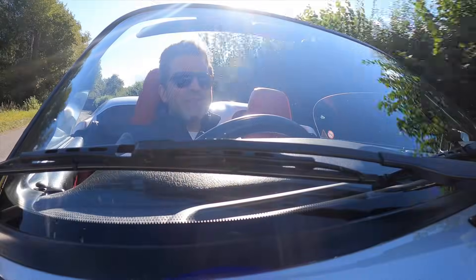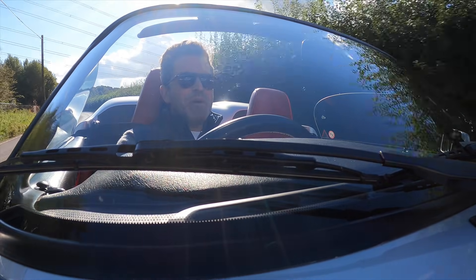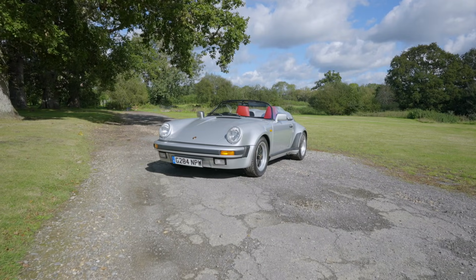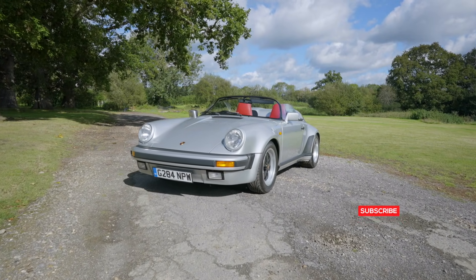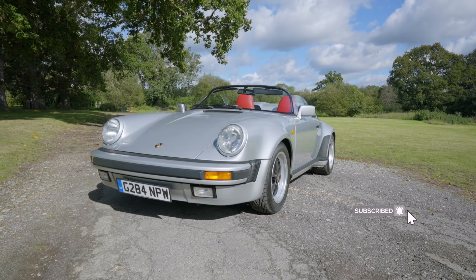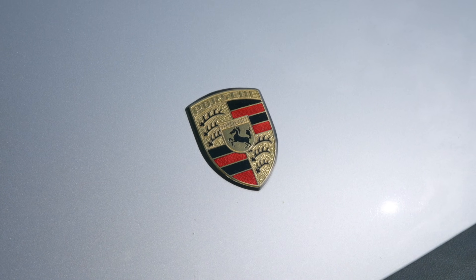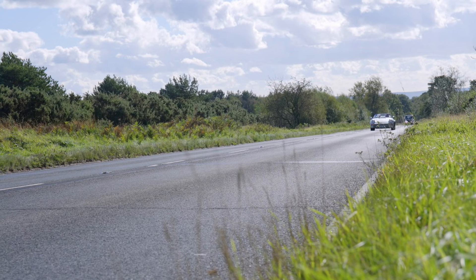If only I had a time machine so I could go back to 1987 at the Frankfurt Motor Show and squirrel one of these away. Any G-series 911 looks iconic, but pair that with the performance upgrades, styling and exclusivity of the Speedster and you've got a true collector's car. A long-asked question is what do you get a man who has everything? Well, I think one of the greatest answers could be a 1989 Porsche 911 3.2 Speedster.